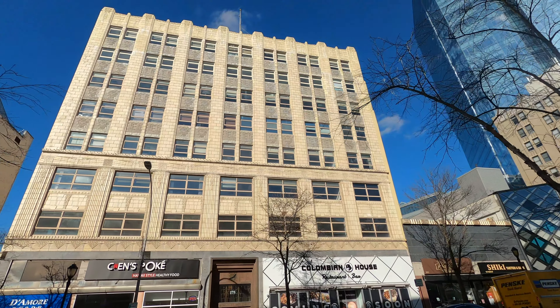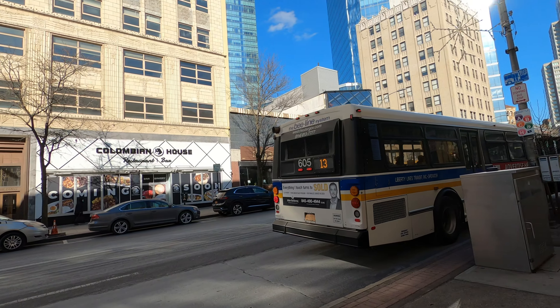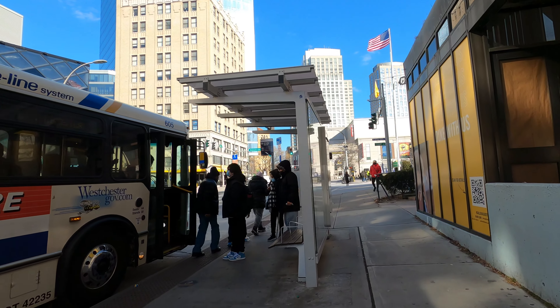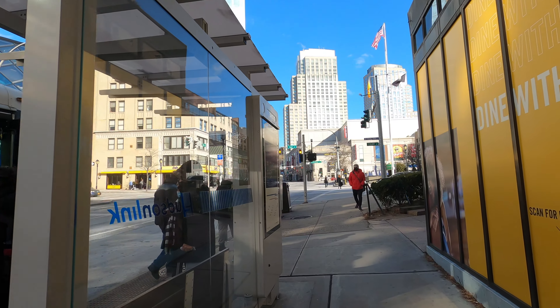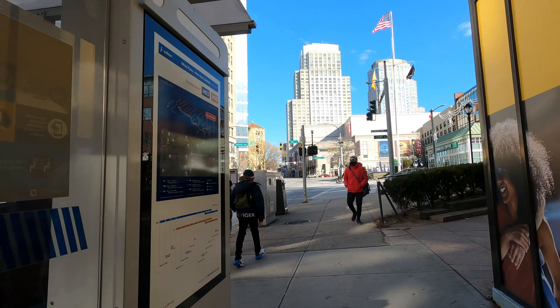I think a couple of the main avenues connect over here. It's interesting to see a different type of bus instead of New York City buses. There's nice art deco right here — Colombian House — and I think it has a nice night scene.